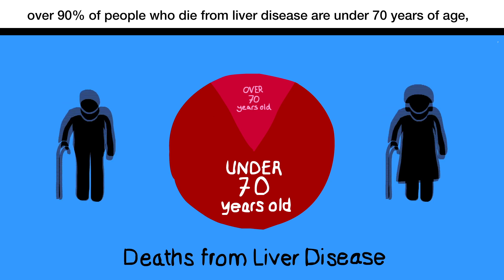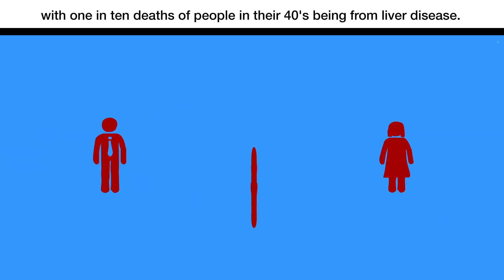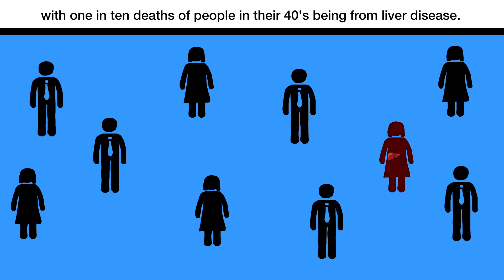This is highly concerning, particularly as over 90% of the people who die from liver disease are under 70 years of age, with 1 in 10 deaths of people in their 40s being from liver disease.